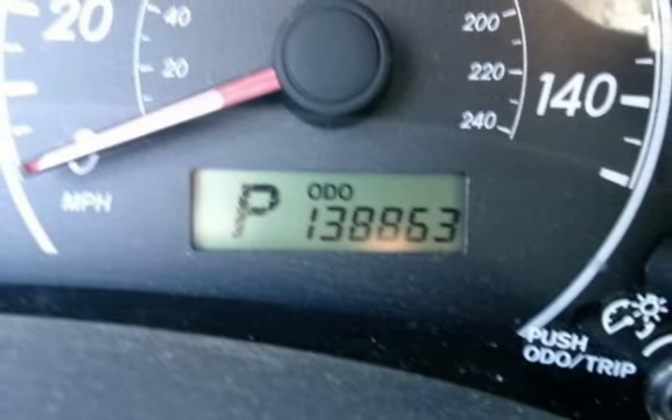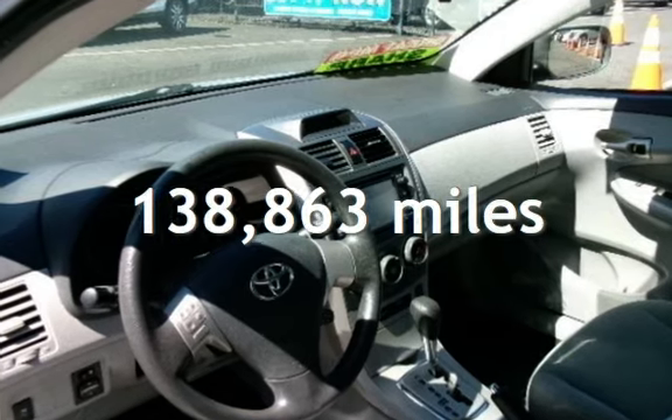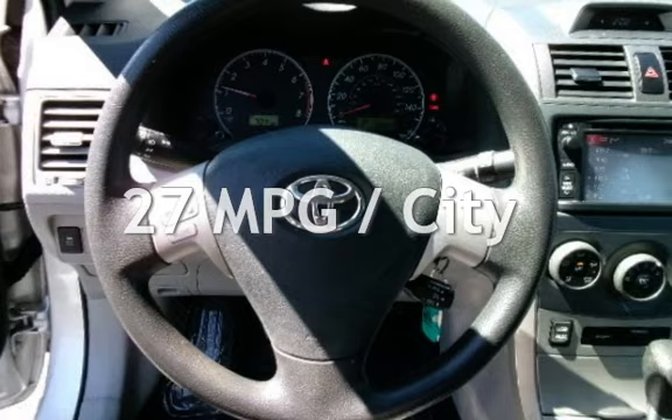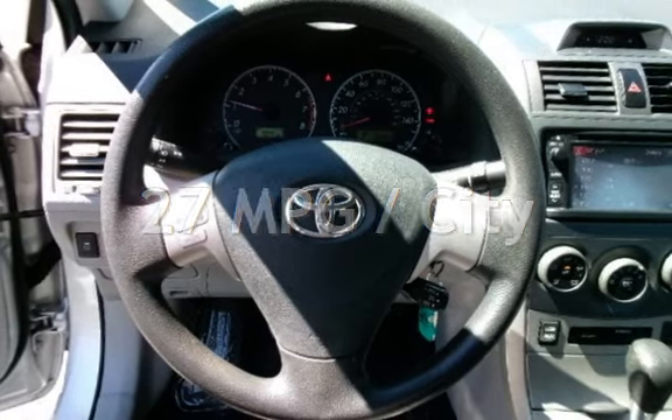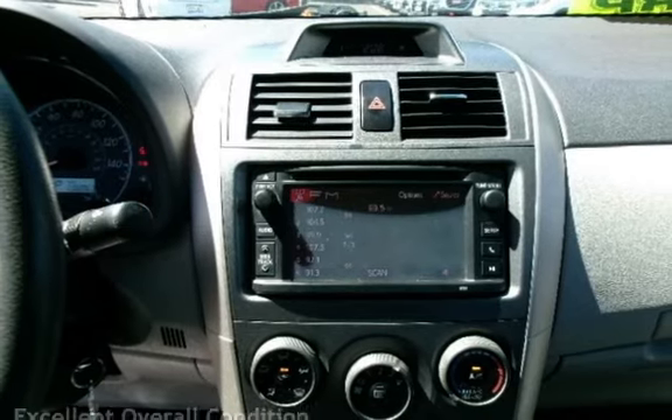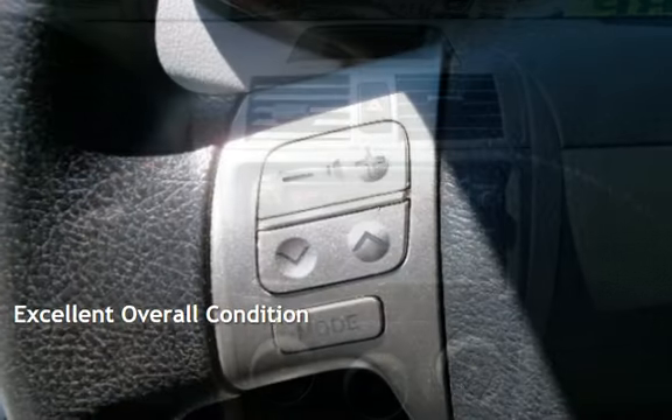This Toyota has less than 139,000 miles on the odometer. Estimated fuel economy for this vehicle is 27 miles per gallon in the city, and 34 miles per gallon on the highway. This vehicle is in excellent overall condition.